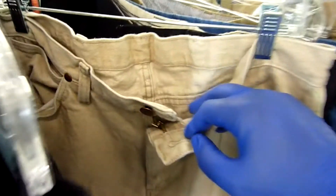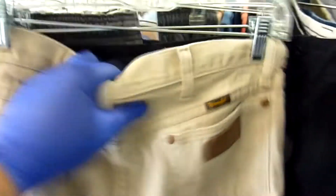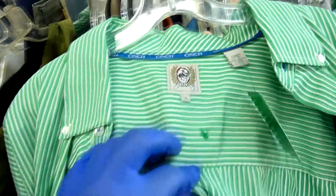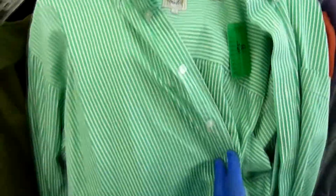Then we found another pair of Wranglers — a different style and size, these are 35 by 32 for men. These are tan denim jeans. This thrift store normally charges four dollars for jeans, but I guess they saw these as pants because they were only charging three dollars. They were in very good condition with no flaws at all and had the leather label on the back. For three bucks I definitely grabbed these.